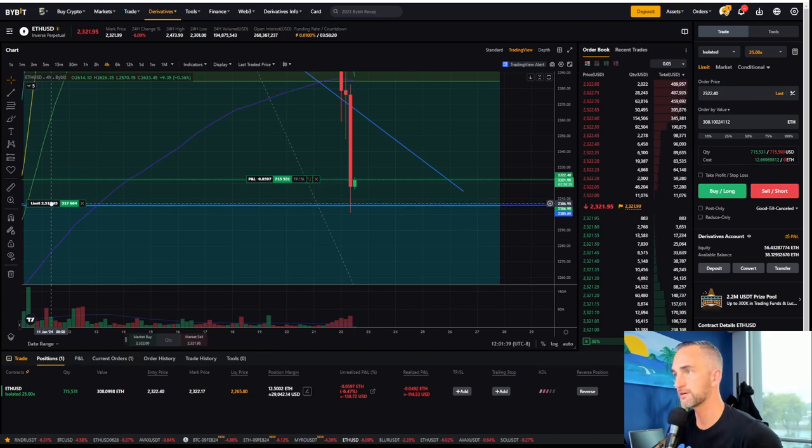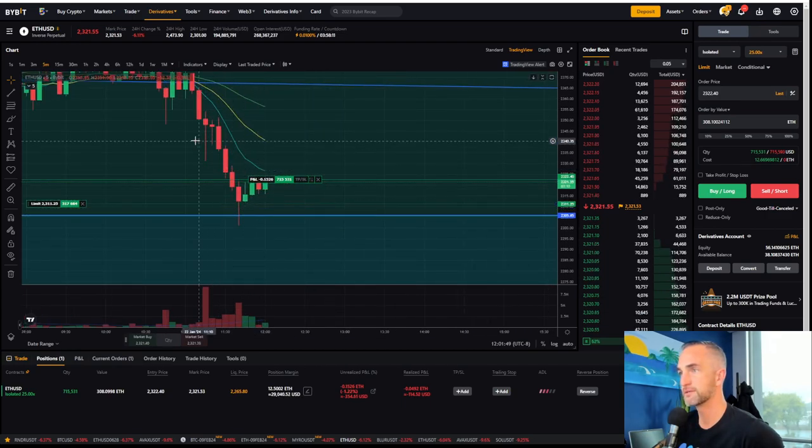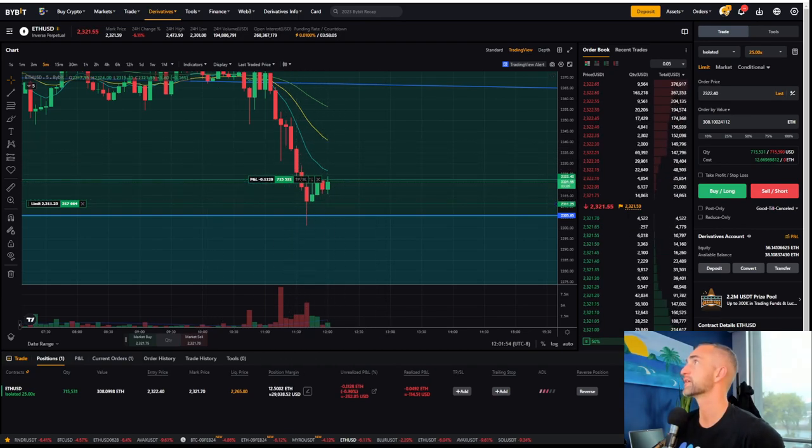This would be the area I'd be looking to long from. You might get one more push down — maybe test the bottom of the range one more time, get the double bottom on the five-minute. That's fine. But things are shaping up to be more on the bearish side.